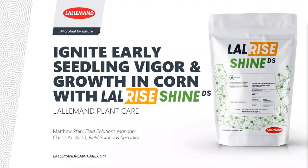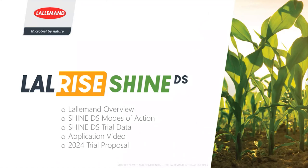We're excited to show you what we have in store today for this product launch. The agenda covers: an overview of Lallemand, the modes of action for this exciting product and how it's going to solve a problem for your crop, trial data — Chase's area of expertise as my right hand managing U.S. trials — and then an application video. We'll also talk about a trial proposal and how to do good on-farm trials from a split planter perspective.